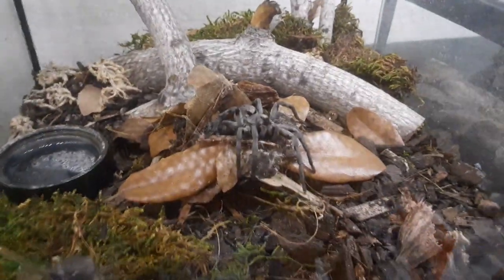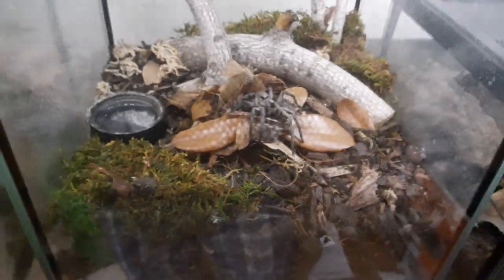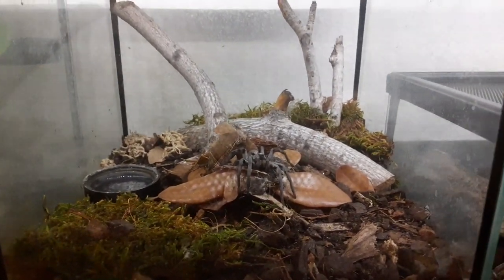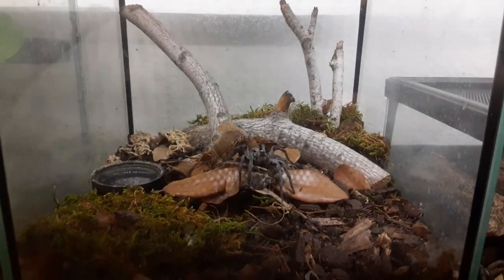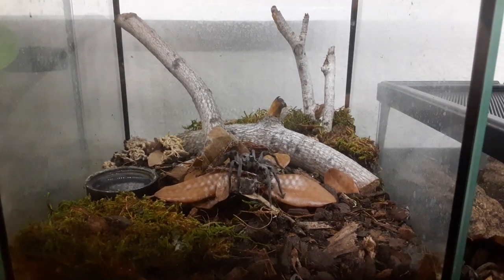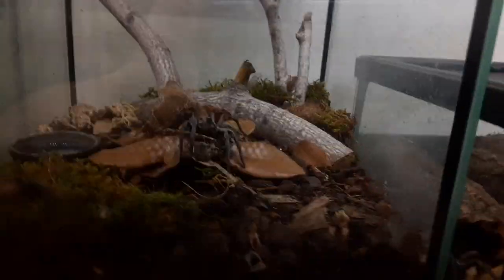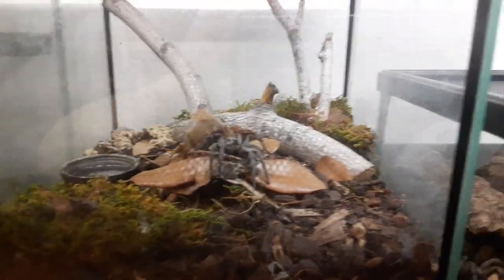A fossorial spider that doesn't spend much time in its burrow, but nonetheless is a completely fossorial spider. If it makes a burrow, it will make a burrow straight up and down, barring obstacles in the way, and it will make a turret of some kind on top most of the time.